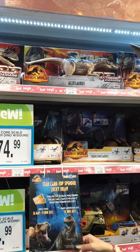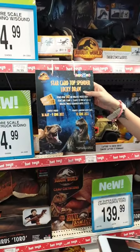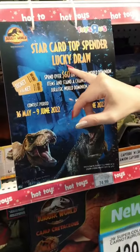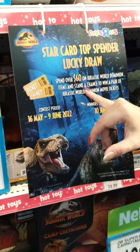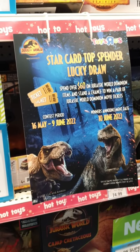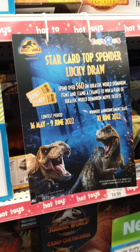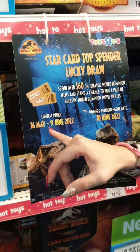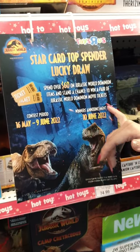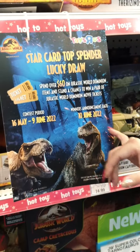We've got a promotion happening for our StarCard Top Spender — this is a lucky draw. Once you have $60 minimum spending on Jurassic World Dominion items, you stand a chance to walk away with a pair of Jurassic World Dominion movie tickets. This is happening all the way till 9th of June, and we're announcing our winners on 10th of June.